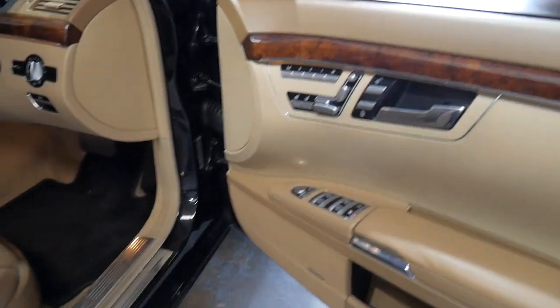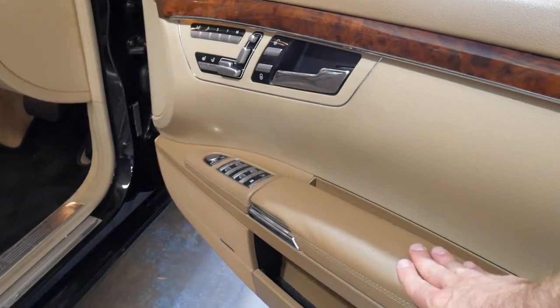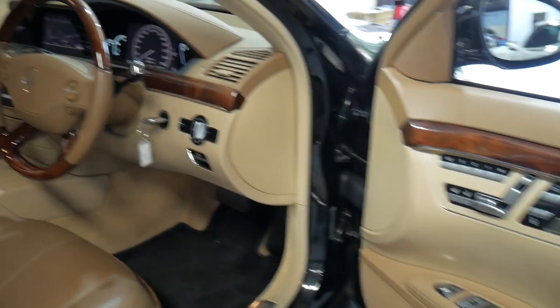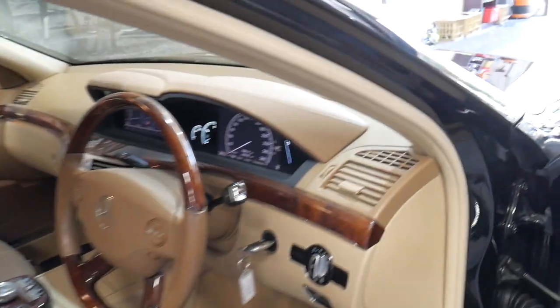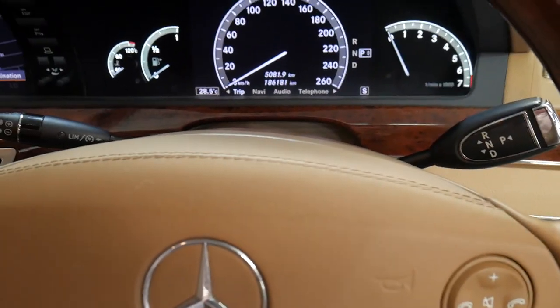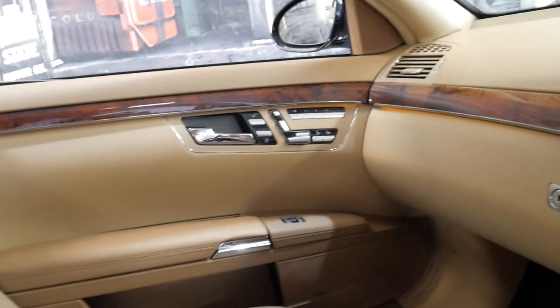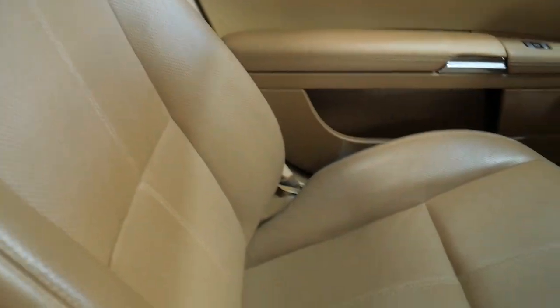Some people call it caramel, some people call it chocolate — basically you've got a darker beige interior along with a lighter colored interior with beige on top, so it's like a two-tone. It's got the optional wood grain steering wheel with a leather inlay, memory electric seats, heated seats, air-conditioned seats, and passion leather, which is a nice soft perforated leather.